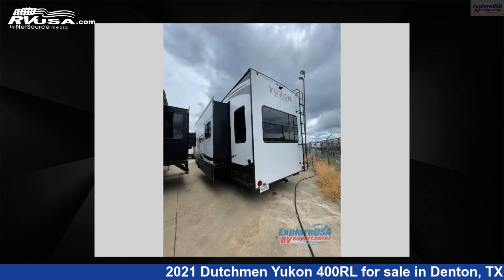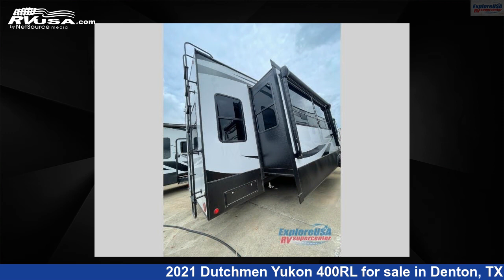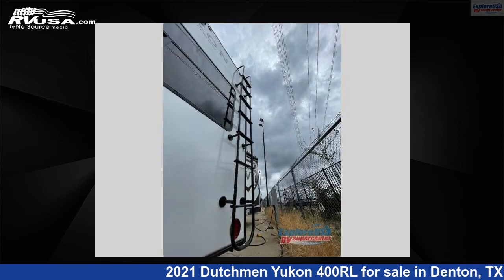This used Dutchman is 42 feet 0 inches in length and features three slide-outs, sleeps five, and 162 gallons freshwater capacity. The floorplan layout of this fifth wheel features a front bedroom, kitchen island, and rear living area.